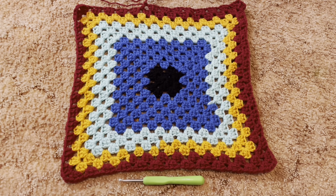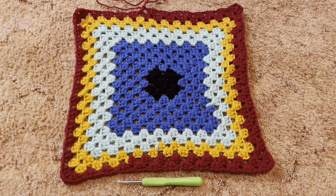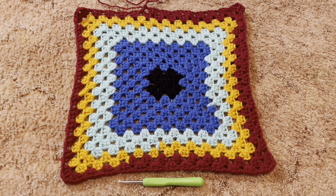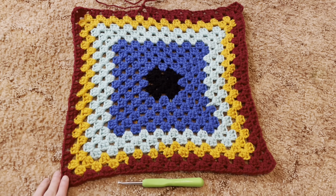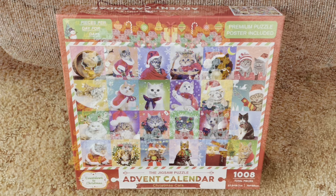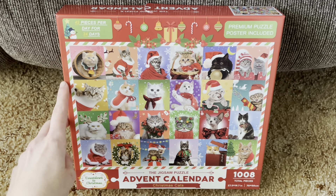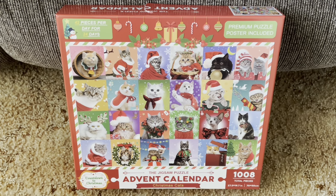Here's my finished progress for day four of my scrap granny crochet blanket with the burgundy color. Here is the advent calendar puzzle that I will be doing for Vlogmas - I purchased this puzzle from Amazon.